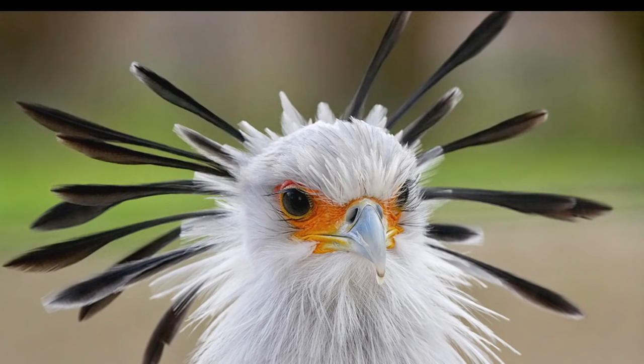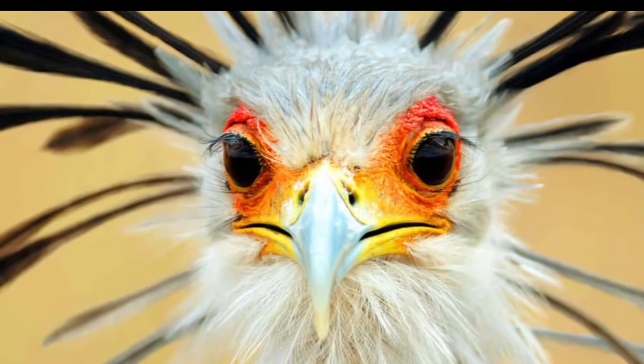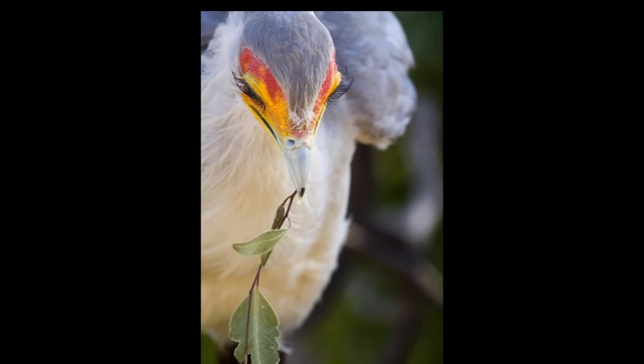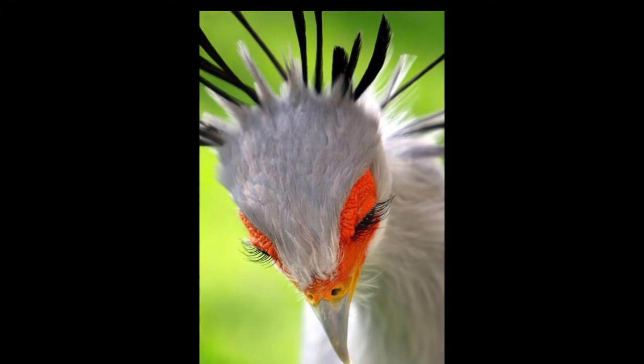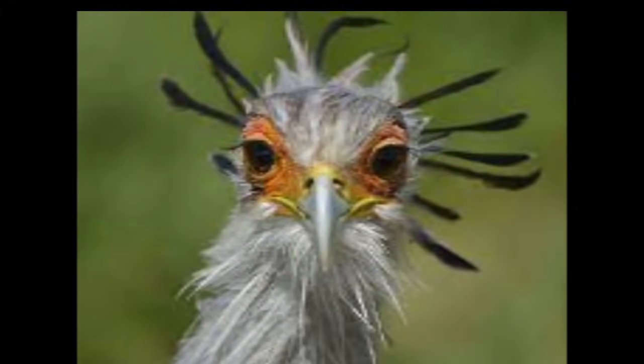Adults have a featherless red-orange face with pale brown irises and a yellow cere. The legs and feet are pinkish-gray, the upper legs clad in black feathers. The toes are short — around 20% of the length of those of an eagle of the same size — and stout, so that the bird is unable to grasp objects with its feet. The rear toe is small and the three forward-facing toes are connected at the base by a small web. Immature birds have yellow rather than orange bare skin on their faces, more brownish plumage, shorter tail feathers, and grayish rather than brown irises.